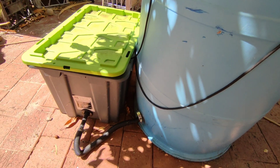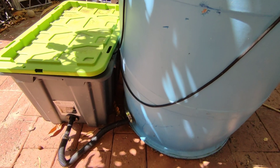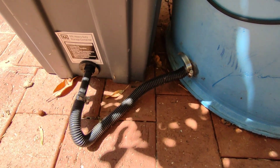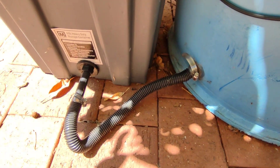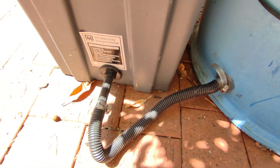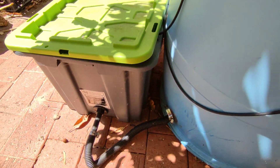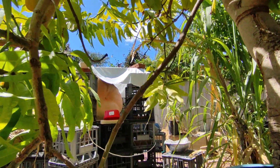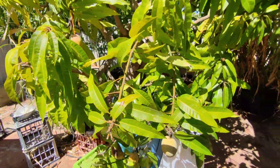Unfortunately it blew over in winter, and I can't get it back on its platform. So the drain is on the same level as the reservoir — it should really be above so it can completely drain. But it's too big and heavy for me to move now, so it's just going to have to stay down here.